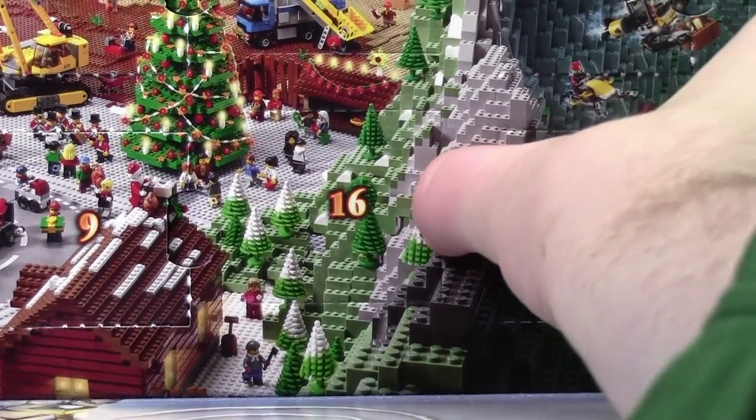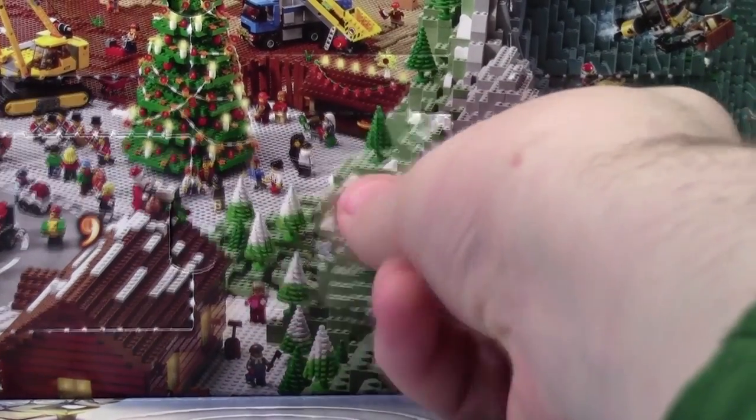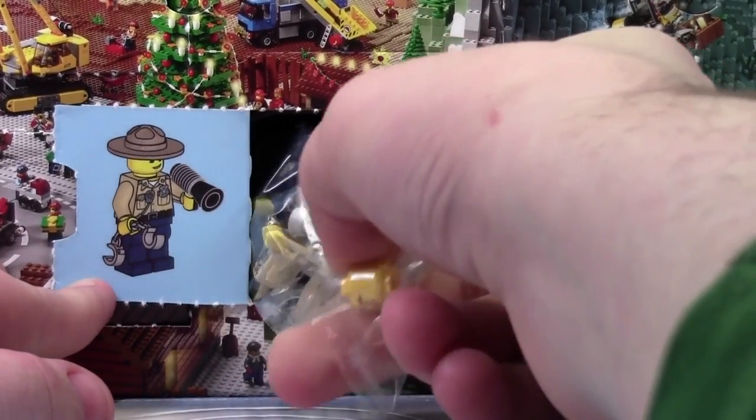Hey everybody, BrickLiver18 here today with day number 16 of the LEGO City Advent Calendar 2015. Today we got another minifigure and it's a police officer minifigure.